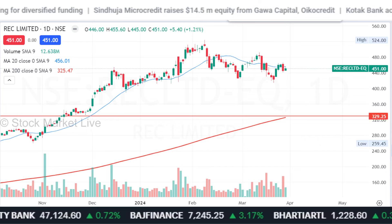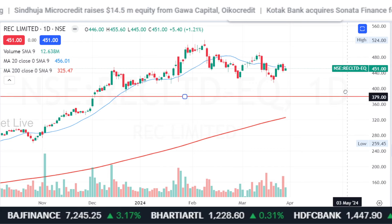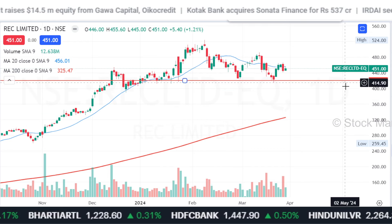Technically, if we talk about REC, then 420 should be the stop loss — keep it a little long. If you have to take a trade for the April series, then REC can be expected to reach its target.